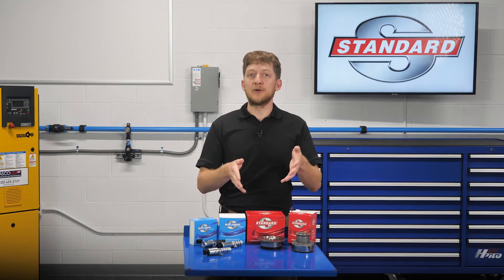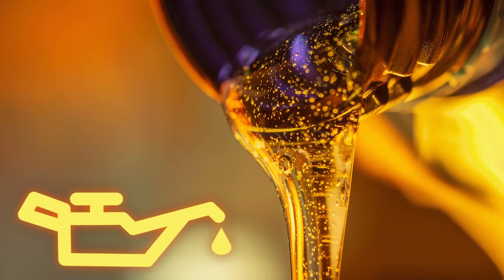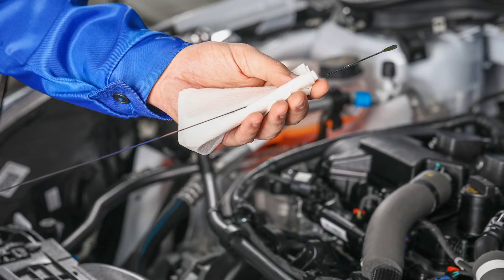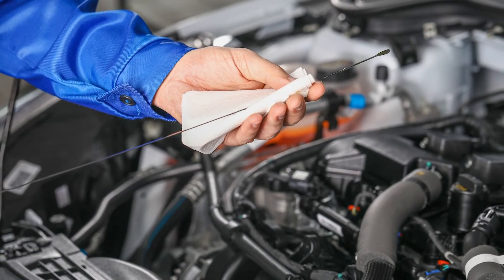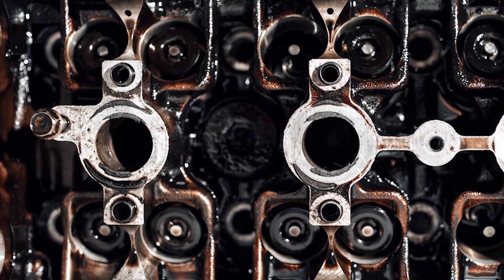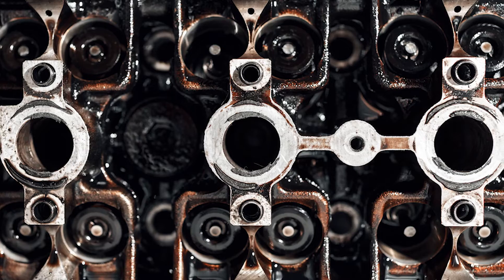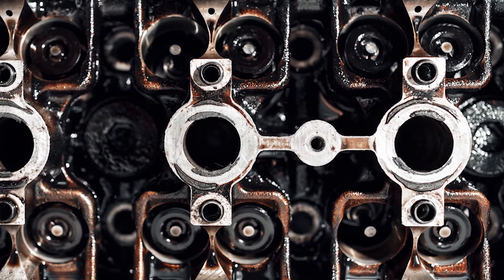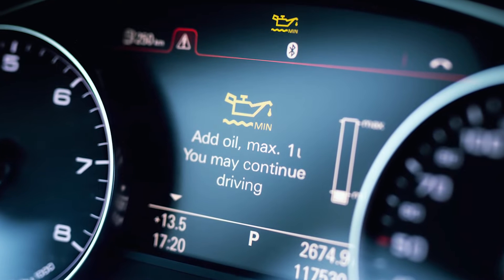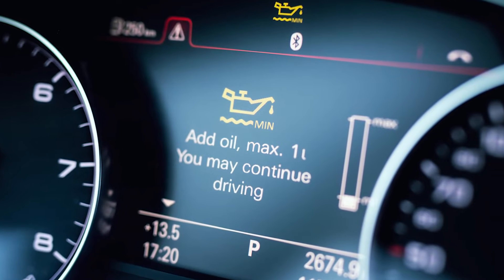If you're diagnosing a VVT concern, step one should always be to check the engine oil, ensure that the oil level is set to the correct level, and assess the condition of the oil as well. If the oil isn't changed at regular intervals, it can lead to a buildup of sludge or debris inside the oil passages which control the camshaft adjusters. If the oil level is too low, the VVT system may not be able to provide enough oil flow or pressure to control the adjusters as needed.